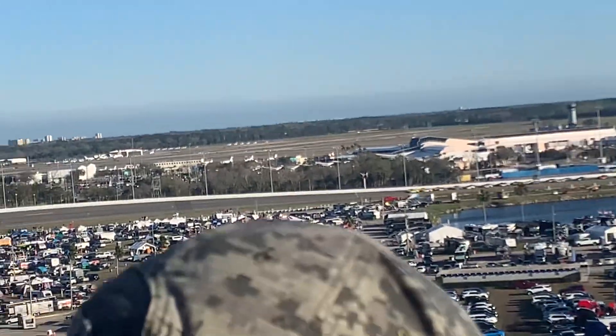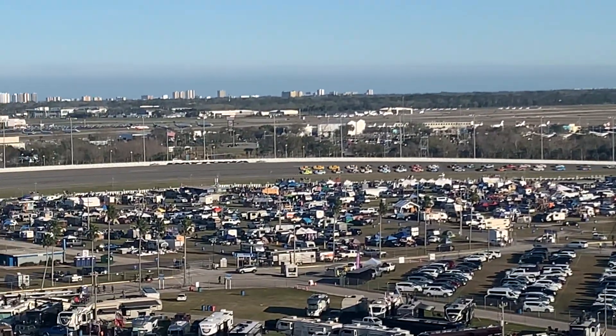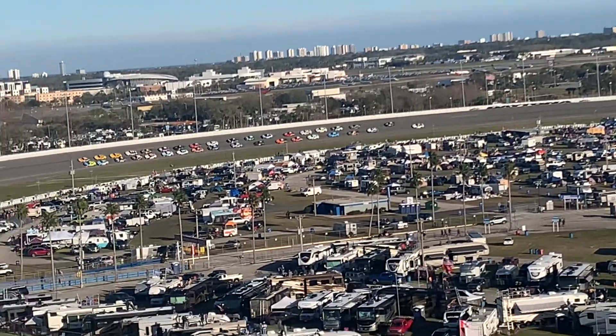Here's Logano giving Bell the show, around 20. He's waiting for the inside, and Ryan seems to have much of it with a lot of cars on top of each other.